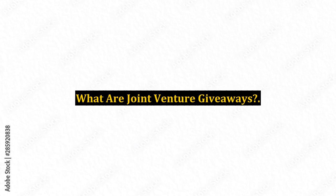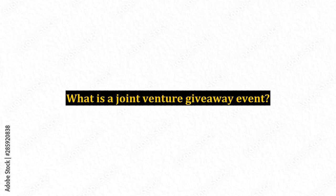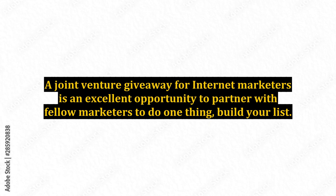What is a Joint Venture Giveaway Event? A Joint Venture Giveaway for Internet Marketers is an excellent opportunity to partner with fellow marketers to do one thing: build your list.